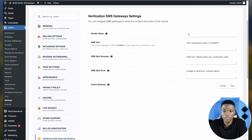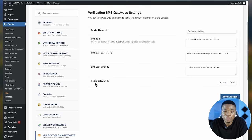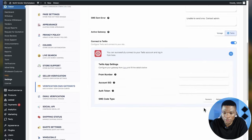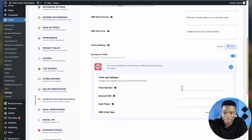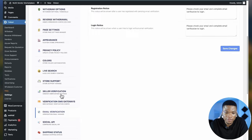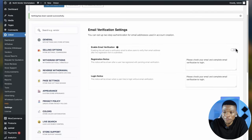You can customize the sender name to your business name. For the SMS gateway, if you select Twilio, you need to enter the phone number, SID, authentication token, and code type. You can also enable email verification and customize the verification message and login notice. Click Save Changes. Next is social API — enable this so people can log in with their social media accounts.